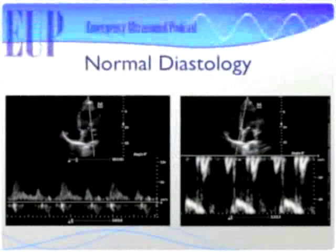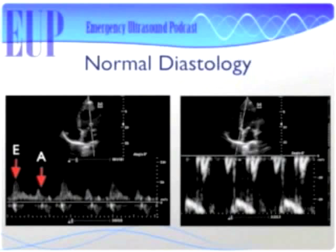Here's an example of normal diastology. On the left is mitral valve inflow with the gate at the mitral valve leaflets — E is greater than A, about twice the height. On the right is tissue Doppler imaging, showing E prime greater than A prime. E prime is around 10 and A prime is around 8, both normal. For example, if the big E is around 50 and E prime is around 10, then E over E prime equals 5, which is your estimated wedge pressure.